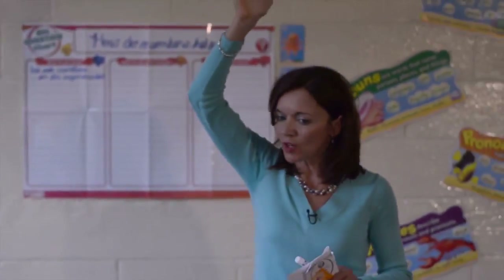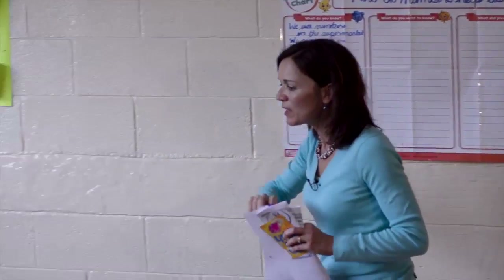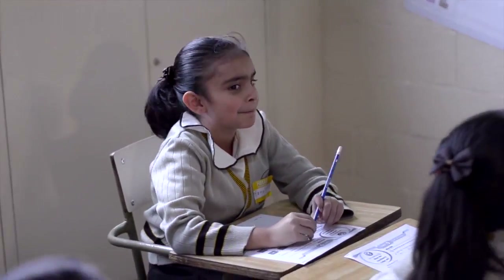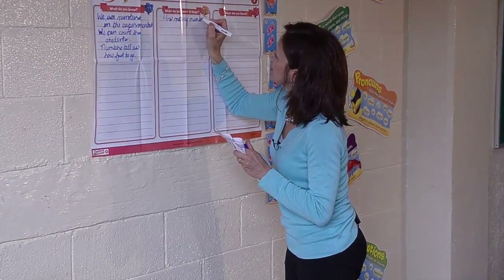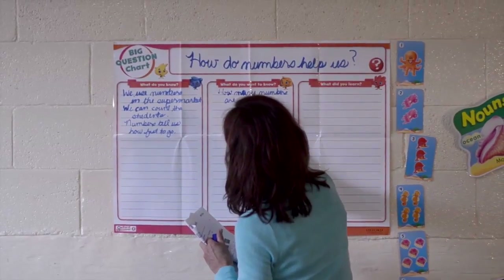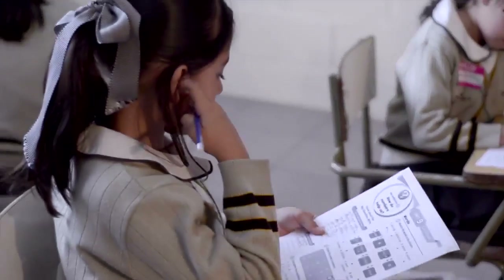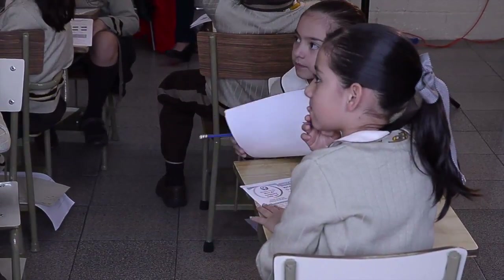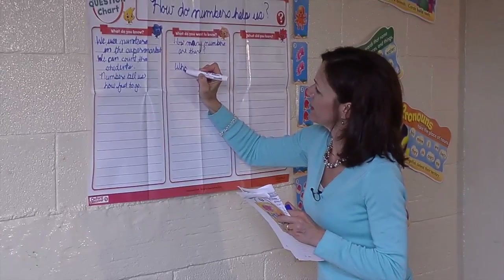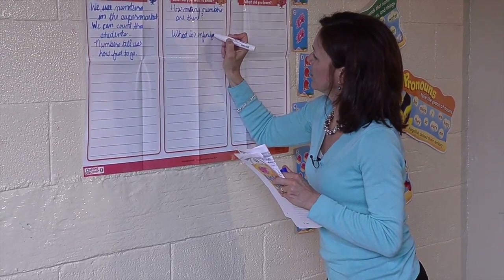Who can tell me something else about what we know about numbers? How many numbers are there? That's a fantastic question — how many numbers are there? What is the number of infinity? What is infinity? That's a very interesting question too. We don't know. We'll find out.